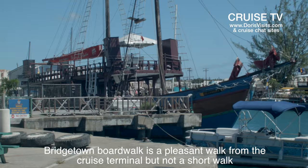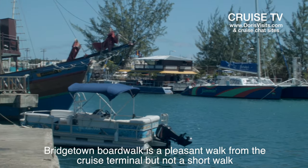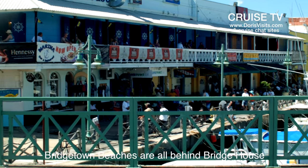Or you could march on to the Bridge House, because that's where everybody flocks to — those carrying their towels. The beaches are behind the Bridge House.